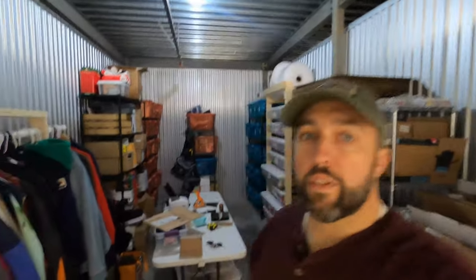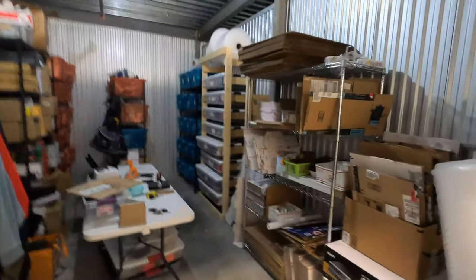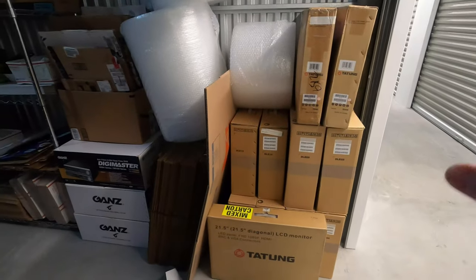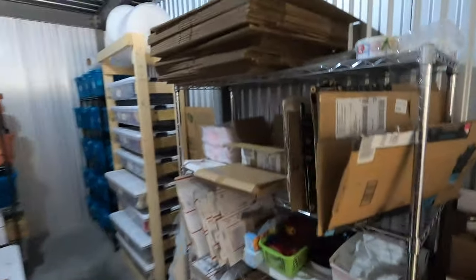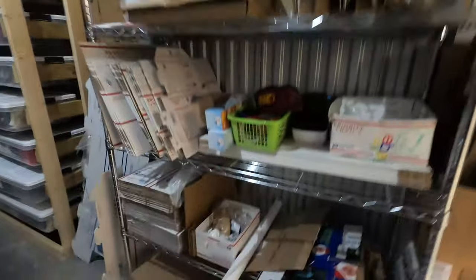Welcome to my storage unit. I'll give you a quick tour before we get started. This is a 10 by 20 unit. I pay about $145 a month — it's climate controlled on the third floor. Over here we have bubble wrap, large boxes. These are some monitors I bought out of a storage unit, bought a bunch of security supplies. And this is my shipping station where I keep all my shipping supplies, extra boxes, tape, etc.